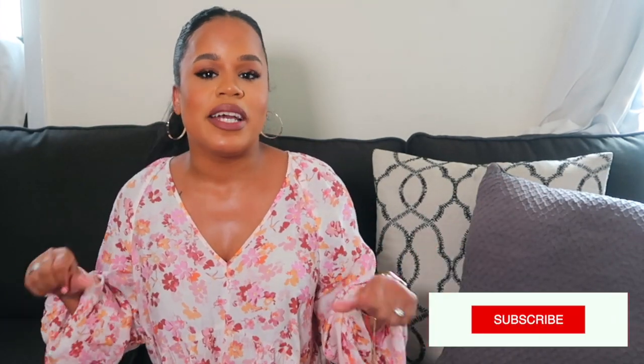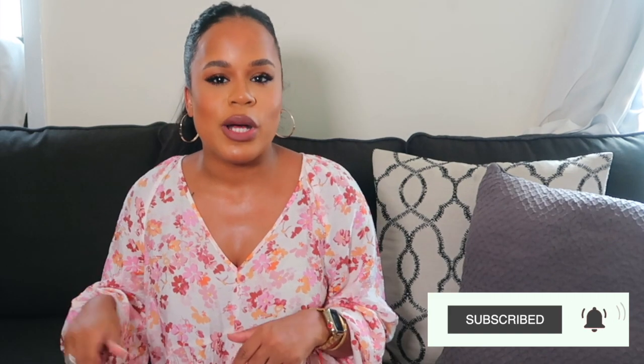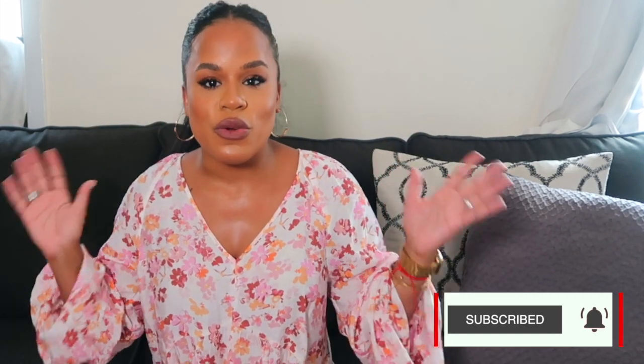Hey guys, I'm here to film my luxury favorites and fails for you. This is a video I love to watch on YouTube and I thought I'd share my own with you guys. Please give me a like, subscribe, hit the notification bell so you know when I'm uploading new videos, and leave a comment below with your own favorites and fails — luxury or not.